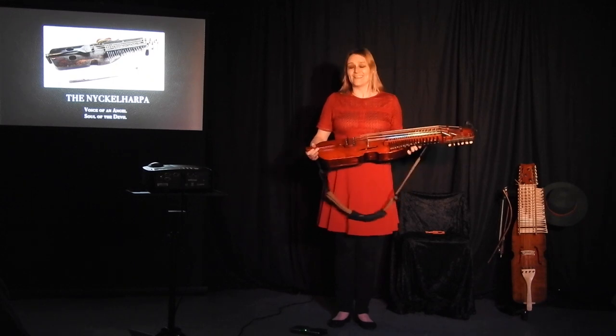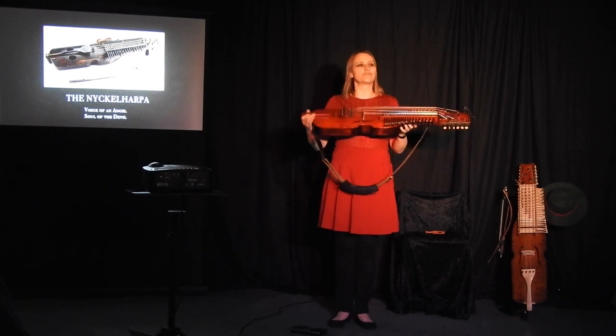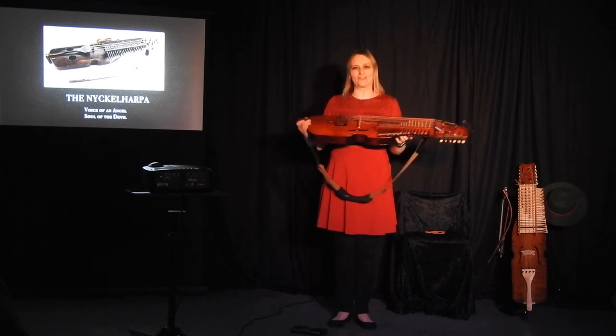But this evening, ladies and gentlemen, I'm going to take you back into history and introduce you properly to the modern chromatic three-row Nyckelharpa.